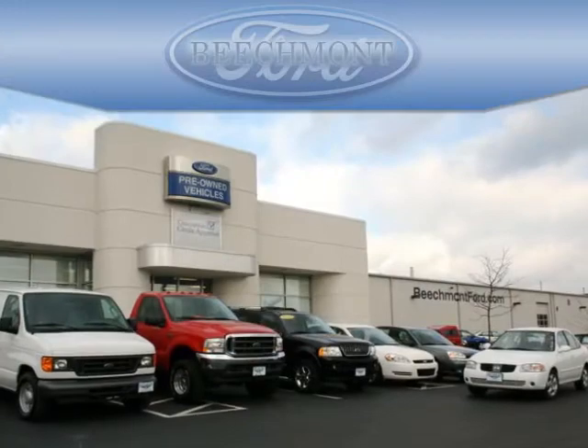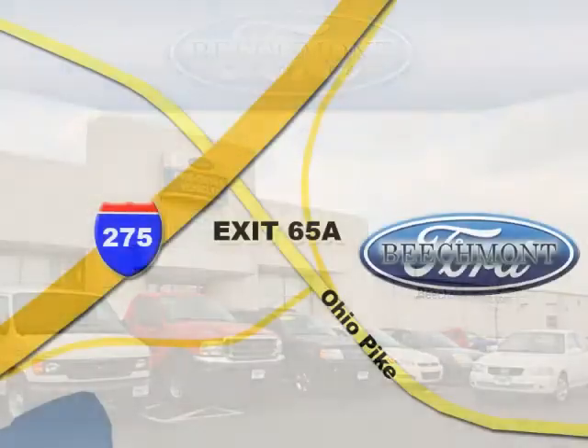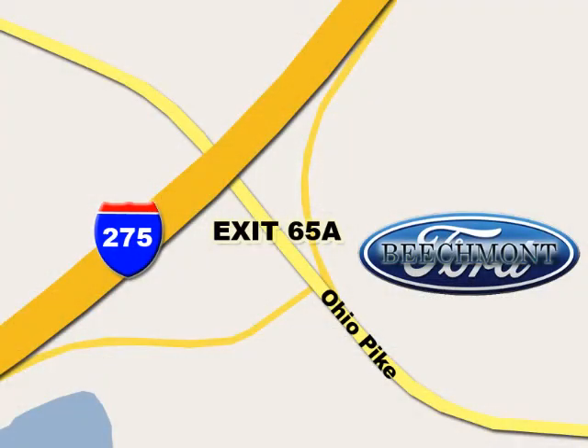Beachmont Ford, we're a friend in the community. Stop in today, we're easy to find off I-275 and exit 65A Beachmont Avenue.